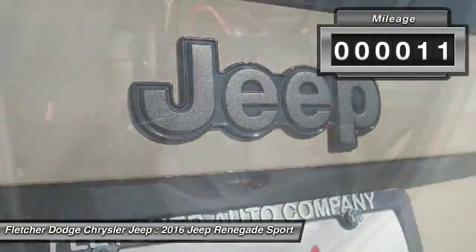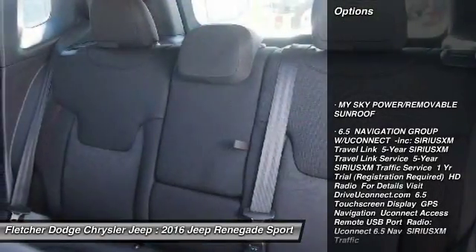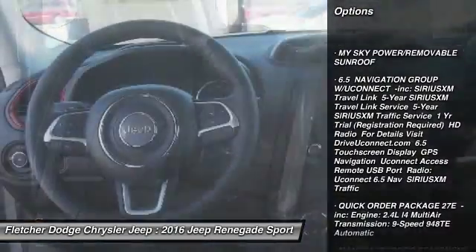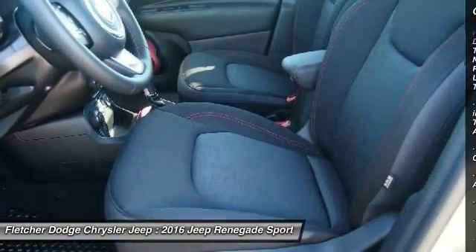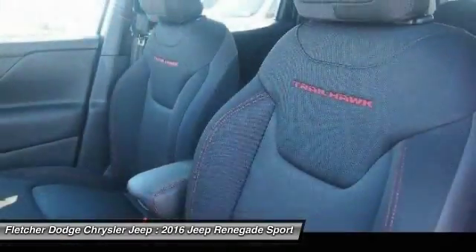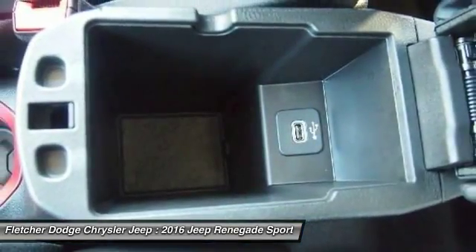This vehicle has less than 100 miles. Here are some of this vehicle's great options: keyless entry, steering wheel audio controls, anti-lock braking system, remote engine start, Bluetooth, leather-wrapped steering wheel, adjustable steering wheel, power steering, cruise control, and aluminum wheels.